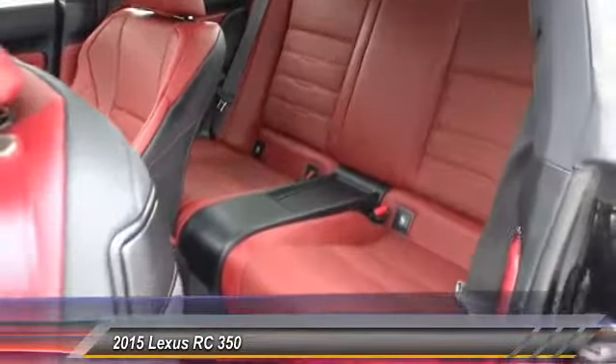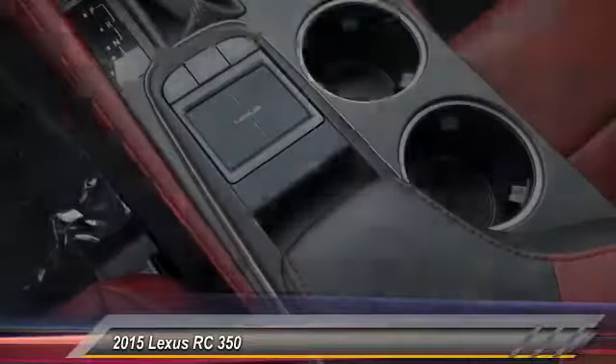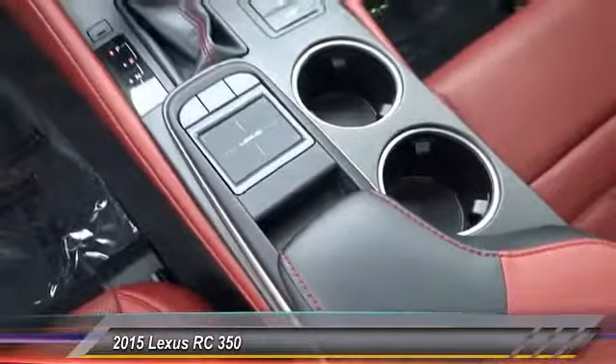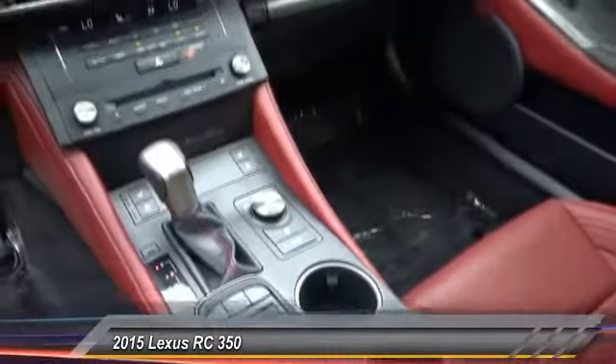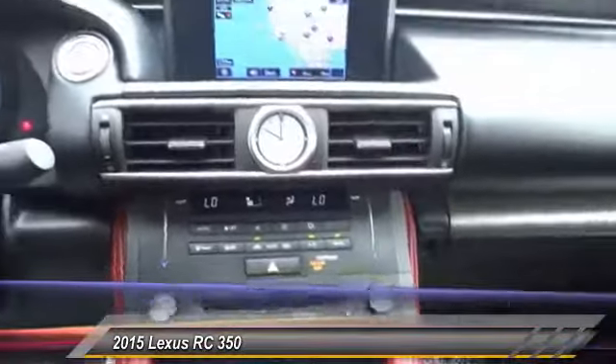This vehicle has less than 35,000 miles. Here are some of this vehicle's great options: power passenger seat, heated seat, backup camera, power driver's seat, traction control, xenon headlights, and navigation system.